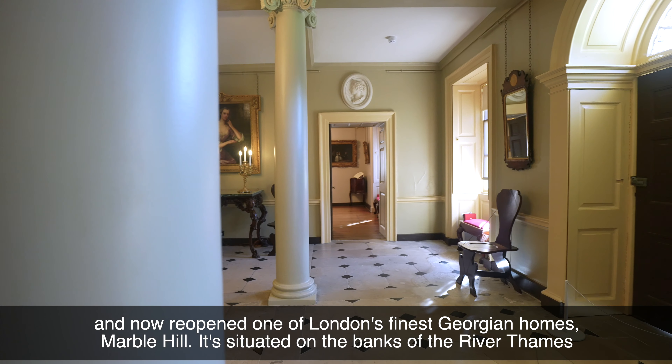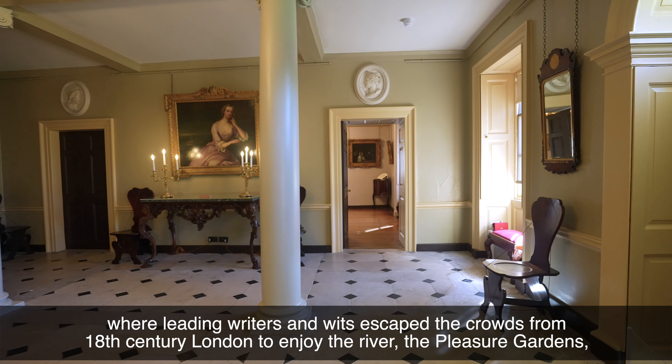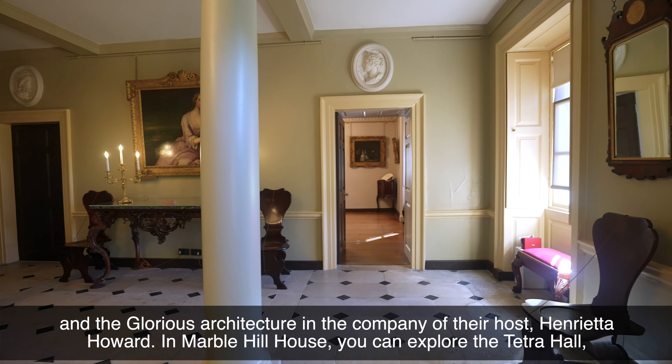It's situated on the banks of the River Thames, where leading writers and wits escaped the crowds of 18th century London to enjoy the river, the pleasure gardens, and the glorious architecture in the company of their host, Henrietta Howard.